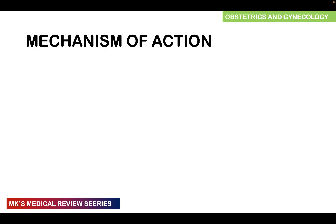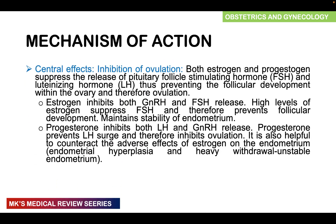Now, what's the mechanism of action? These consist of hormones so there is a central effect. They leak estrogen and a progesterone into the system which suppresses the release of FSH and LH — FSH being follicle stimulating hormone that stimulates the development of a follicle, and LH being luteinizing hormone that triggers ovulation. So these hormones prevent follicular development and prevent ovulation. Estrogen inhibits both gonadotropin-releasing hormone from the hypothalamus and follicle stimulating hormone from the anterior pituitary. High levels of estrogen suppress FSH, preventing follicular development and helping to maintain the stability of the endometrium.